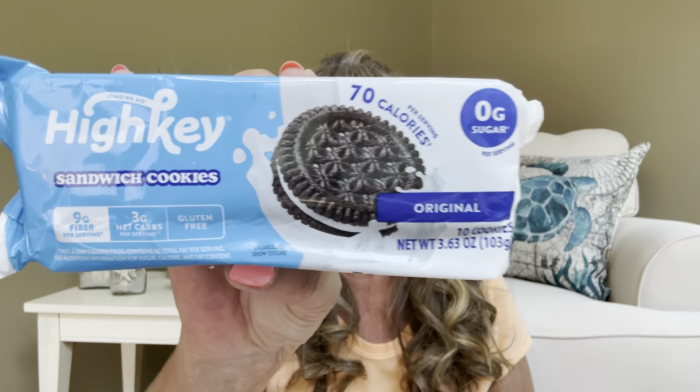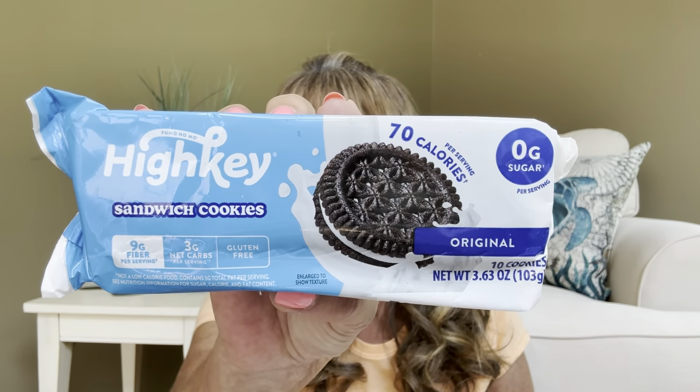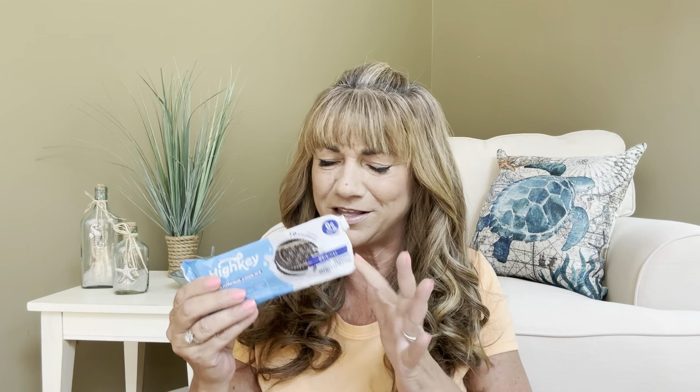The next item is from High Key: the Sandwich Cookies, 70 calories per serving. We got a decent-sized package here. These are kind of going to be like Oreos but in a healthier version, and I do usually like getting those. This one is going to have 3.5 servings, and three cookies is equivalent to one serving — so I get to eat three of these, which is pretty nice.